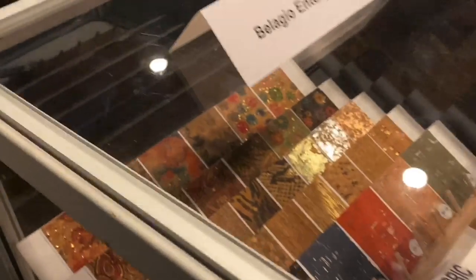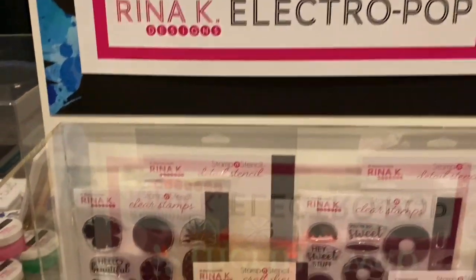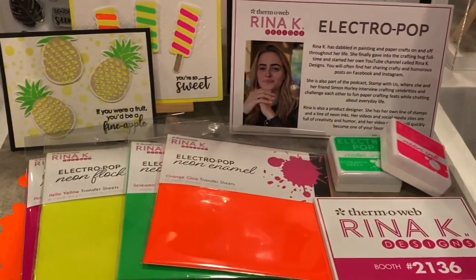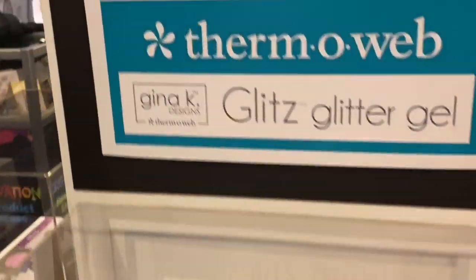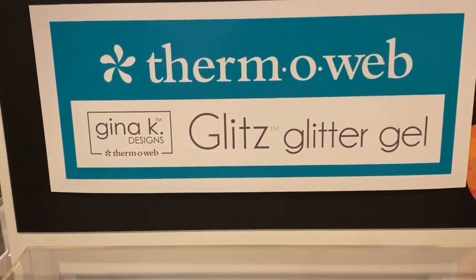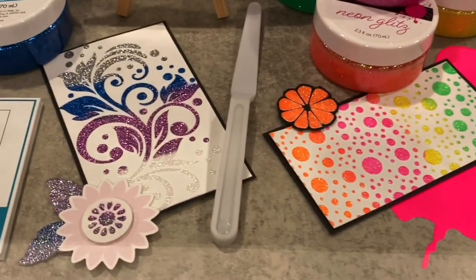Then we have Thermoweb with new products by Reena Kay — she has a new line now. And then we have Glitz glitter gel. How cool is that? Look at the cool designs that you can make with it.